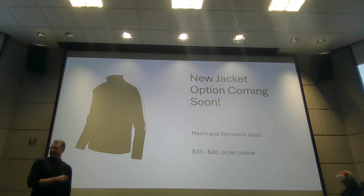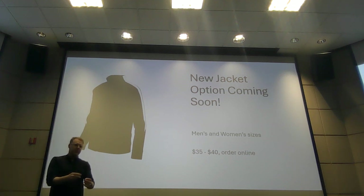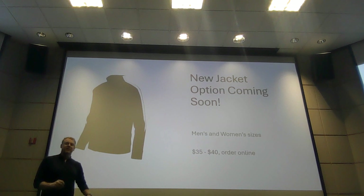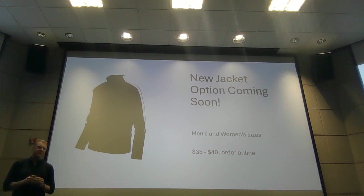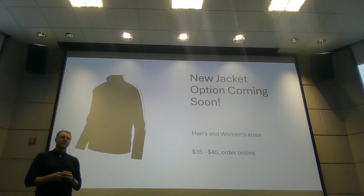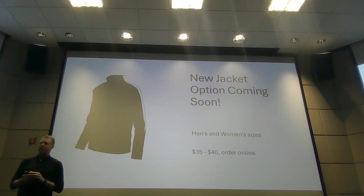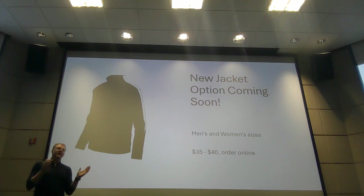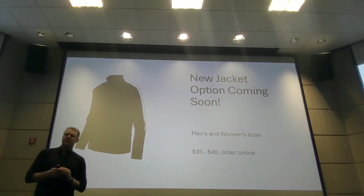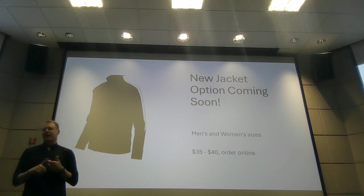I don't know if we still have it in here, but we can show you the sample. Different material, lighter weight. It's not bunched up at the side, so if you're tall like me, it'll actually hang on you and you won't sit on your waist. It's also going to come in men's and women's sizes, so you can have fit appropriate there. You will be able to order it online and you will either be able to pick it up in Bellevue or it will be delivered to you.